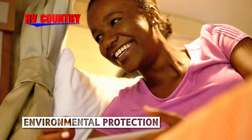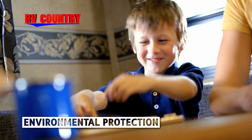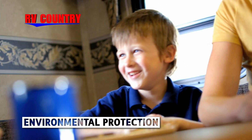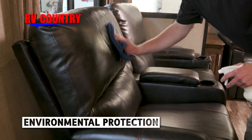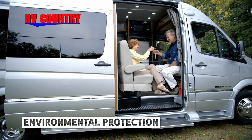But keeping your RV clean and protected inside and out has never been as easy and effective as it is now. Environmental products provide a barrier from permanent spotting, pets, muddy guests, and spilled drinks.